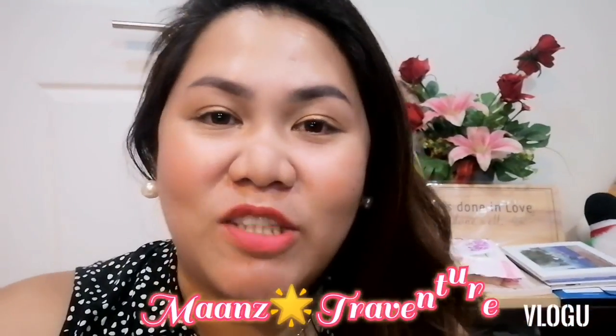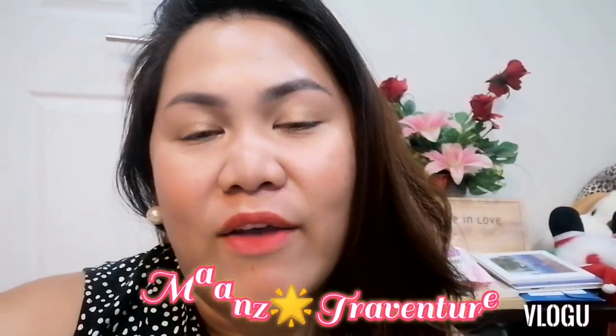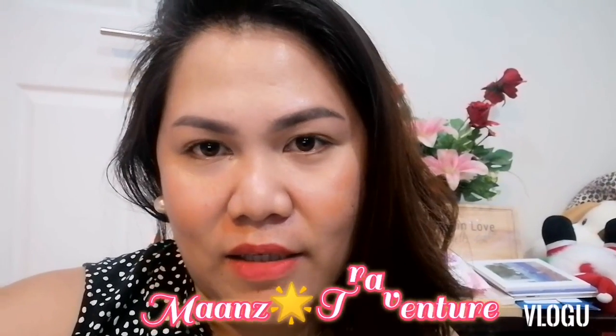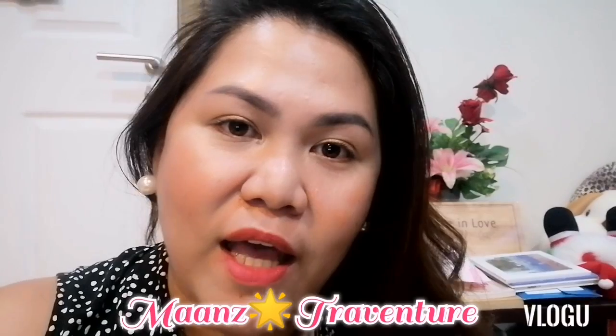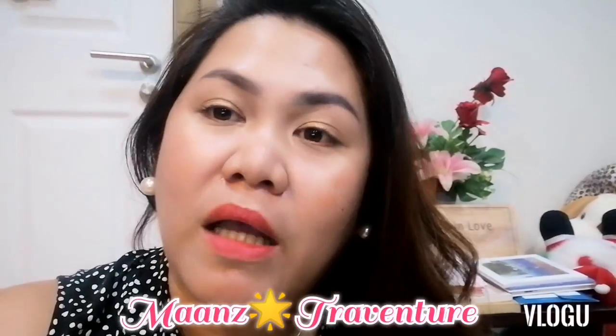Hello guys, welcome again. Welcome to my channel. This is Maan from Maan's Traventure. And today's video, I'm going to share to you about my photobook.